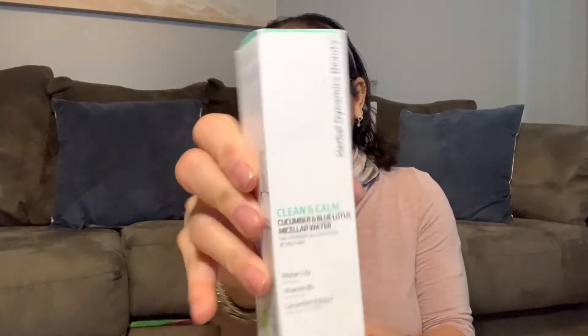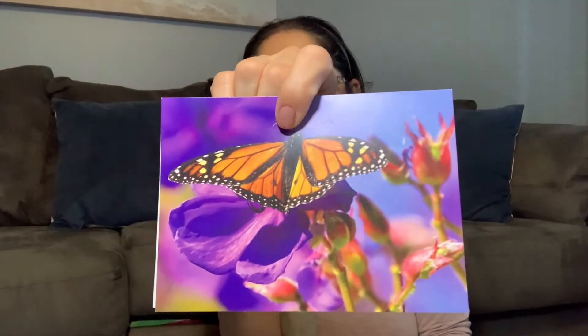It's a lot of goodies inside. And this one, it's a Clean & Cow cucumber micellar water. I love it. Thank you so much. I'm so excited. For me, it's like Christmas. It's a Corn Joanna. Look how cute it is.